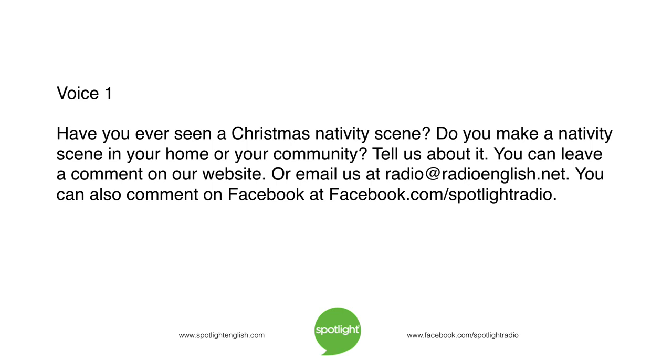Have you ever seen a Christmas nativity scene? Do you make a nativity scene in your home or your community? Tell us about it. You can leave a comment on our website, email us at radio@radioenglish.net, or comment on Facebook at facebook.com/spotlightradio.